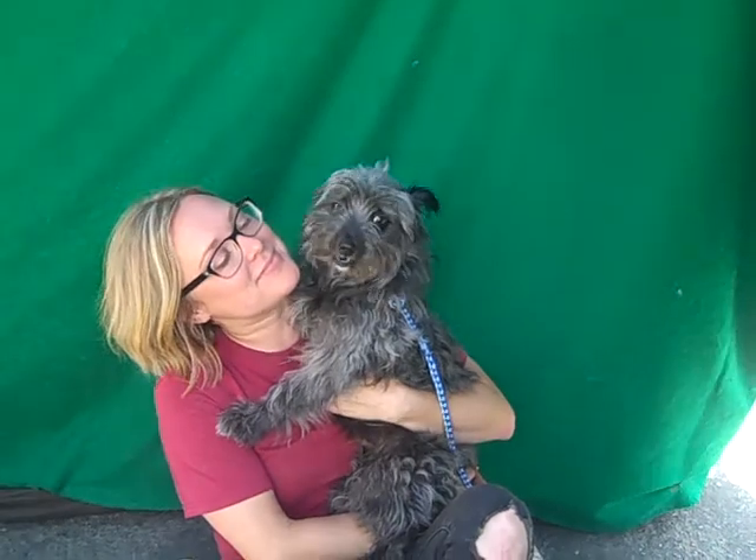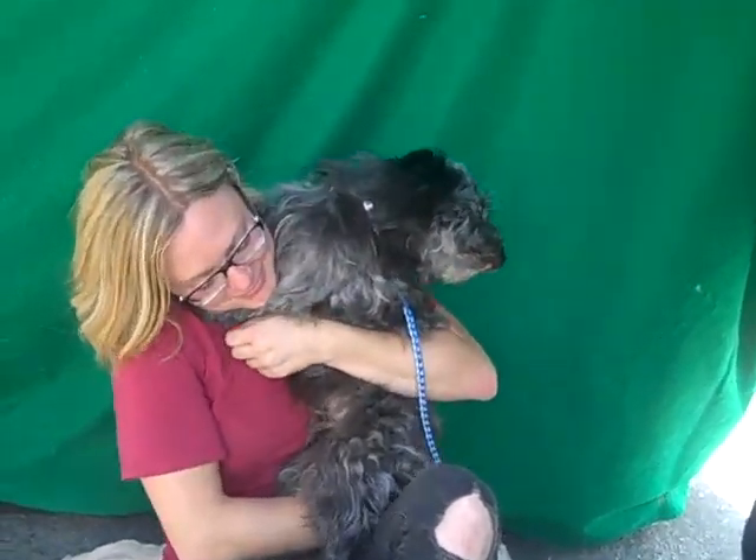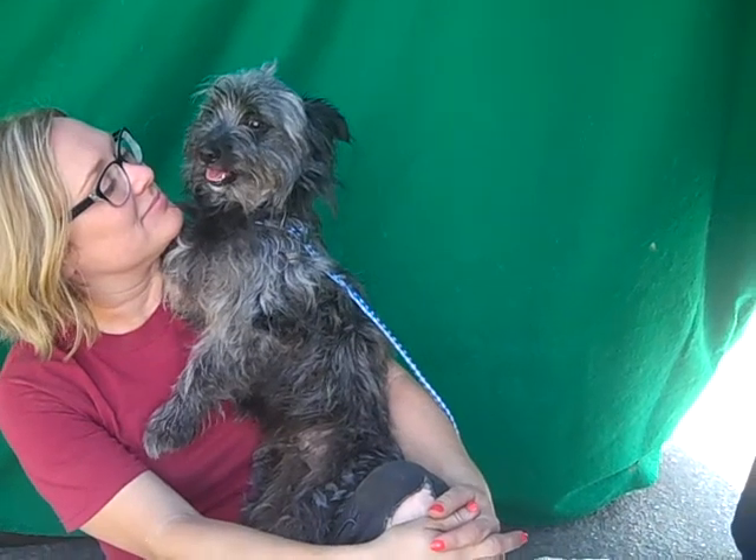And look at her, she's hugging you. She's just hanging on for dear life. It's kind of all she's done since Jenna got her out of the kennel. She's just very clingy and looking for protection. So she's gonna be the kind of girl that bonds like crazy with you.